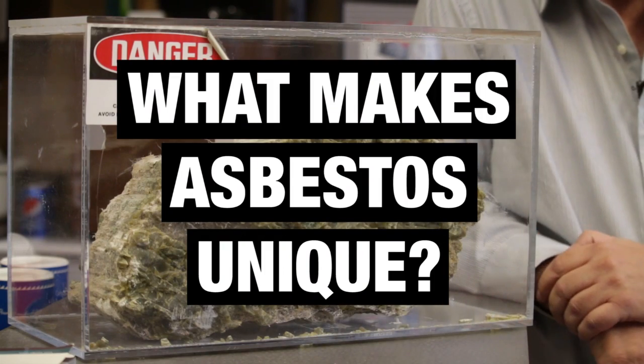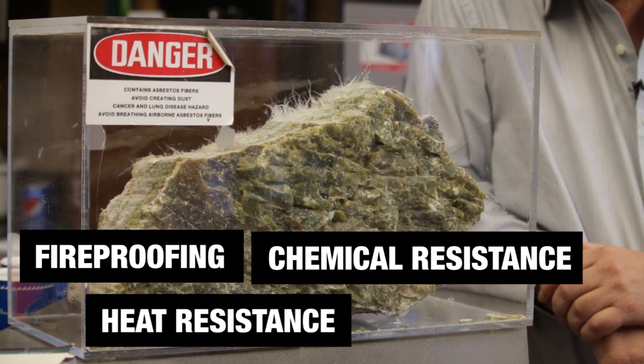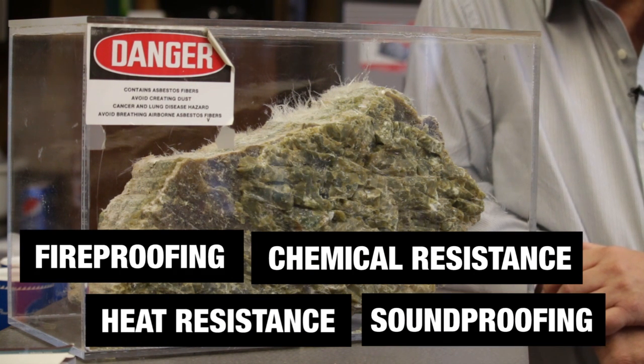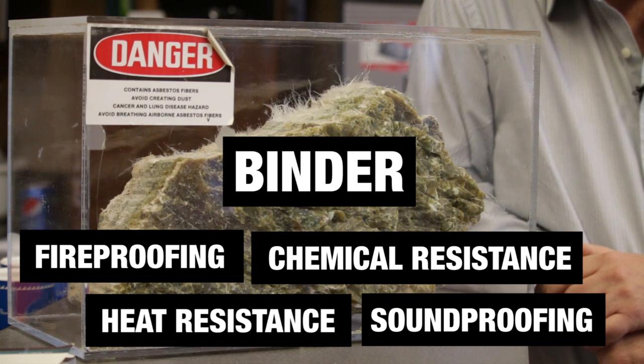What makes asbestos unique — the chemical resistance, the heat resistance, the fireproofing abilities, the sound-deadening abilities — were all bonuses. Primarily it was used to hold things together. So most building construction products, if you wanted a good binder, you'd use asbestos because it's easy and cheap.